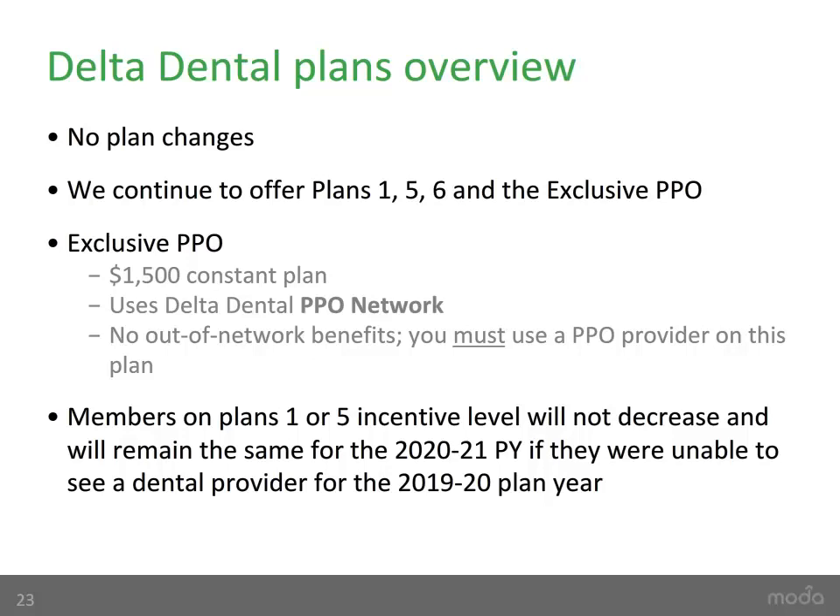Next, we will review dental benefits. There are no plan changes for dental. We will continue offering dental plans 1, 5, 6, and the exclusive PPO. The exclusive PPO plan uses the Delta Dental PPO network and does not include out-of-network benefit coverage — members must use a Delta Dental PPO provider to receive benefits. As a result of the ongoing COVID-19 pandemic, members currently enrolled in Plans 1 or 5 will not have their incentive level decrease for the 2020-2021 plan year if they were unable to see a dental provider during the 2019-2020 plan year. Members who did have dental service during 2019-2020 will still have their incentive level increase 10% to a maximum of 100%.